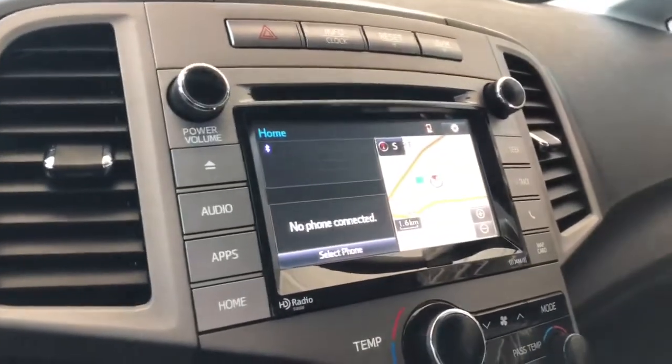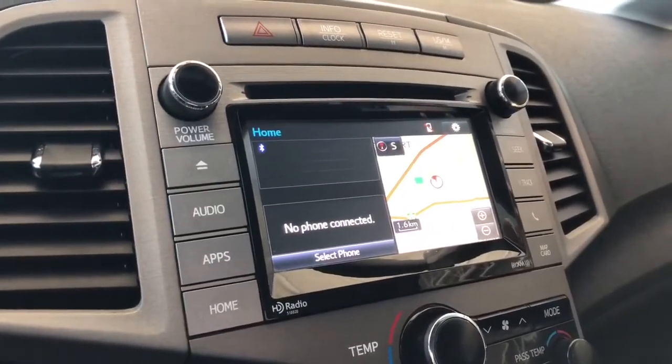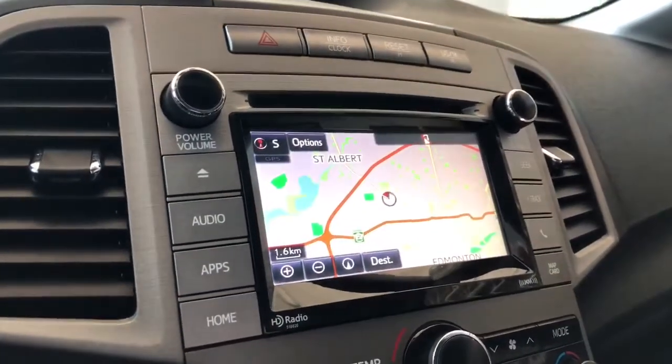Taking a look at our screen, we are on the home screen where it will display any audio that's playing along with your navigation map. You can press the map to enlarge it and set your destination.